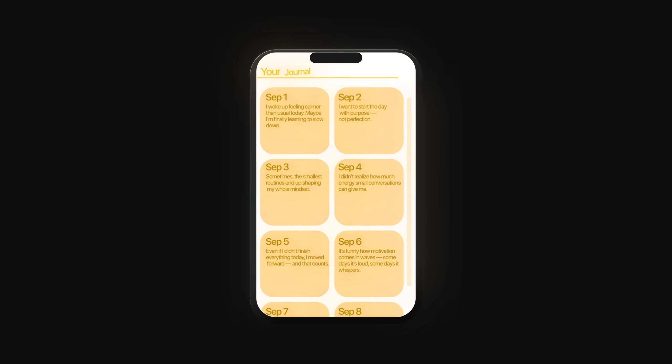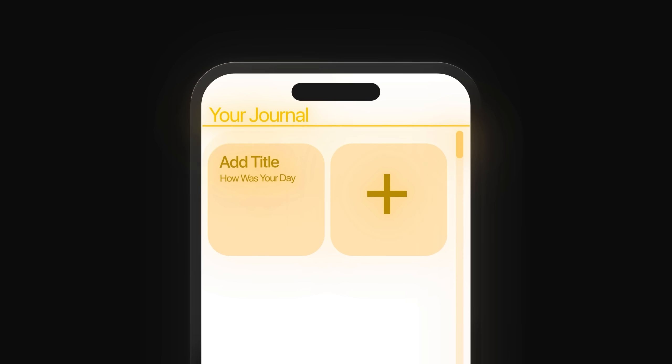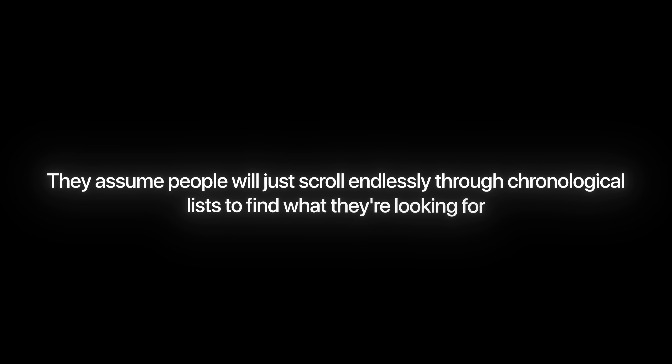Here's something that happens to every dedicated journal enthusiast: you start writing consistently, build up an amazing collection of memories and thoughts, and then realize you have absolutely no way to find anything you've written. You know you wrote something profound about a difficult conversation six months ago, but good luck finding it in your endless scroll of entries. This is where most journaling apps fail completely — they assume people will just scroll endlessly through chronological lists.